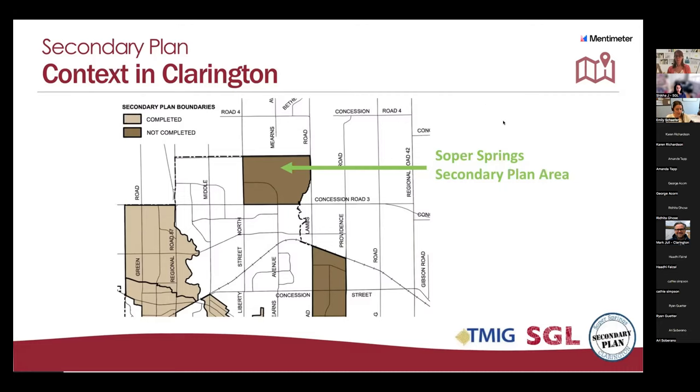This map shows you where the Soper Springs secondary plan is in Clarington. The green arrow points to the secondary plan area shown in dark brown. Liberty Street is located to the west, and Concession Road 3 is located to the south.